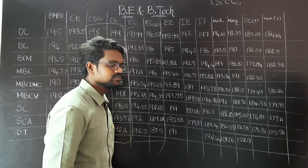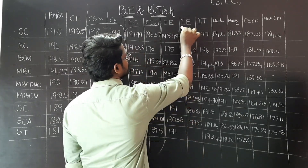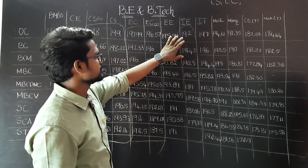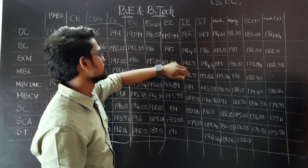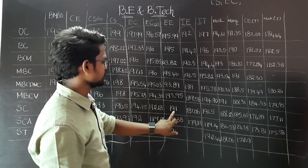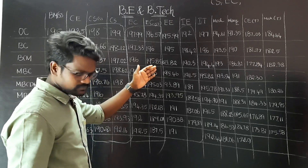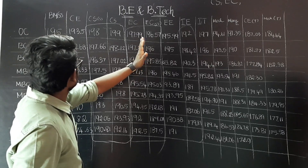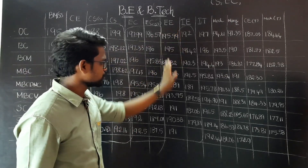If you look at this issue, you will see the CEG campus. If you look at industrial engineering, you will see the scope of the industry. EEE cut-offs: 195, 195, 193, 195, 193, 193, 191, 190, 191. If you look at CSC, EEE is the preference. They have given more preference to EEE.